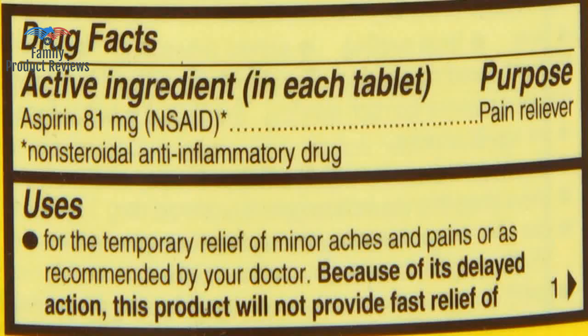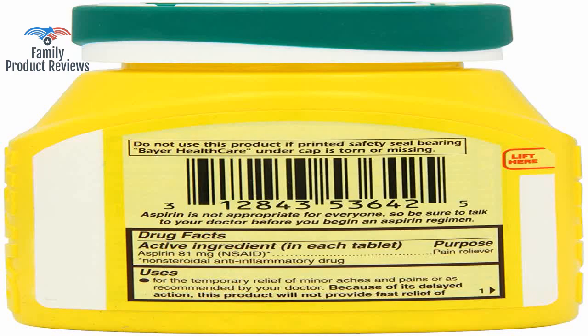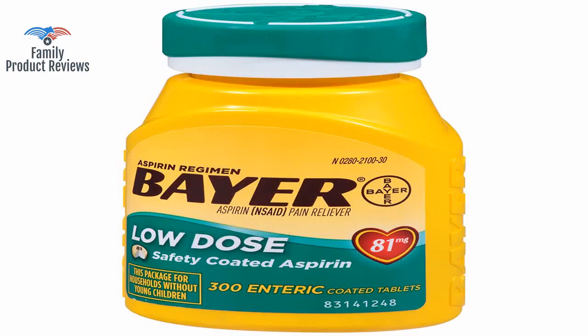These are great for helping to maintain good heart health, and the price here is one of the best around. Low dose is the way to go so that you don't poison your body and hurt your kidneys.